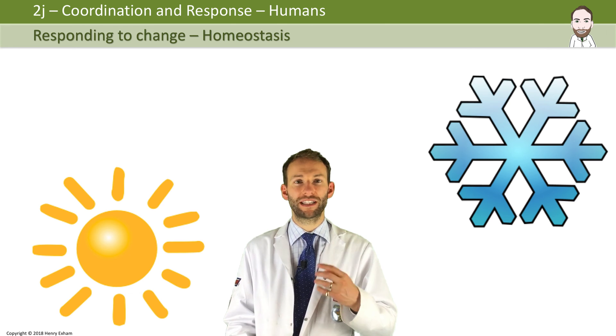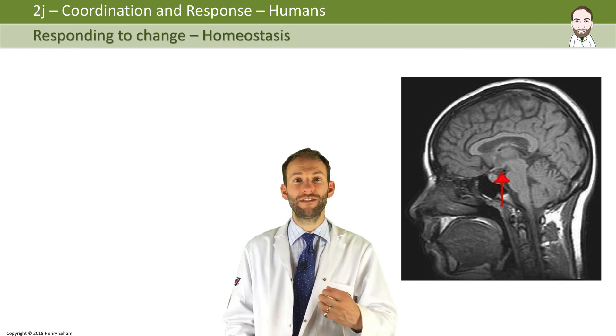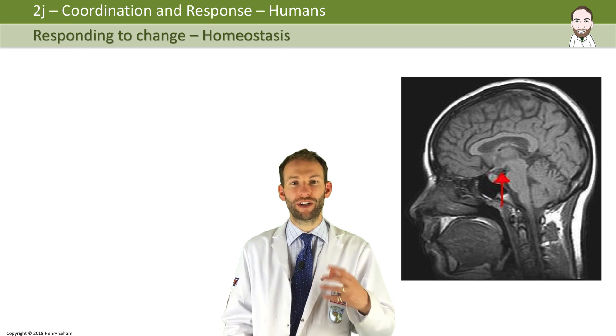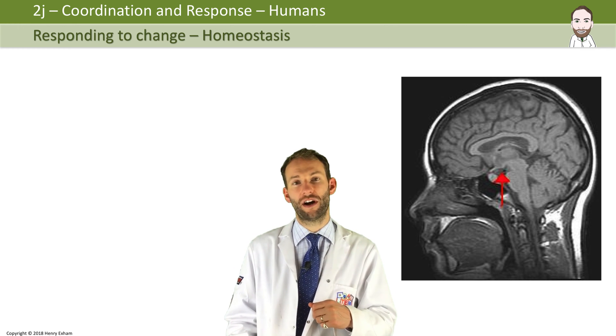It is monitored by special receptors in the skin and in the brain. Then the central nervous system coordinates the response by activating the necessary effectors around the body that are going to help either bring the temperature up if we're too low, or take it down if it's too high.